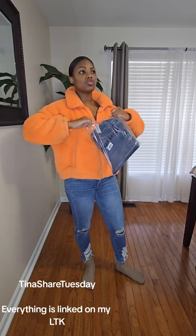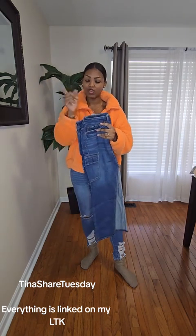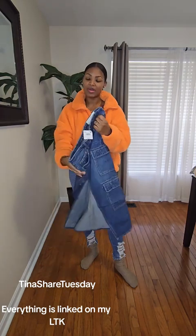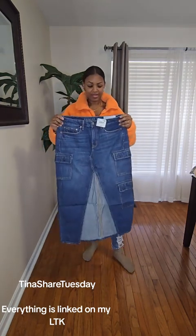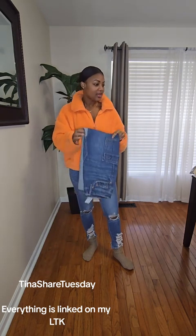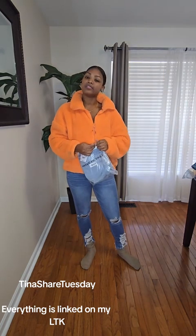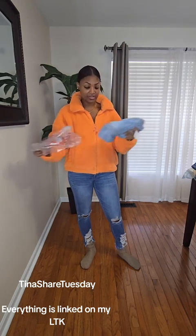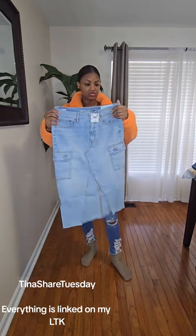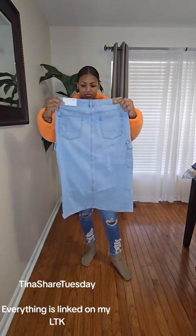These jeans look so cute on the model. And I usually wear, like, a four in American Eagle jeans. Oh wait — this is the denim skirt, my bad. I might do a little trying-on video after the fact, but I really like this denim skirt. Denim skirts — did they ever go out of style? No. I used to wear denim skirts all the time when I was younger. This is another denim skirt in another wash, and they got little pockets. It's called the High Rise Midi Comfort Waistband. It's so soft. I really hope it fits.